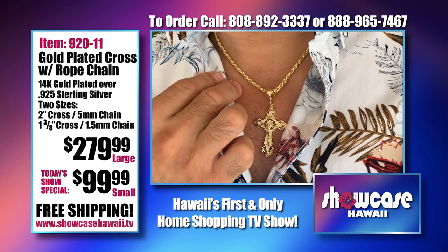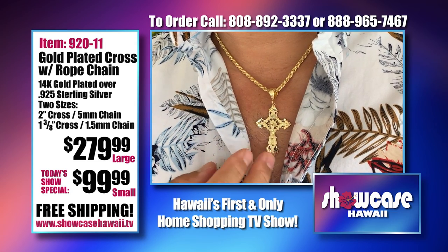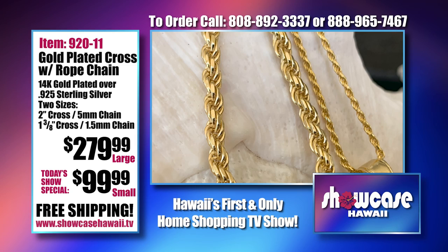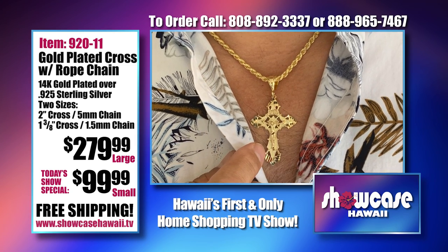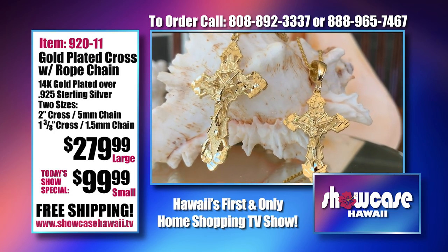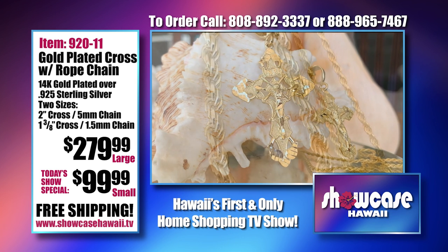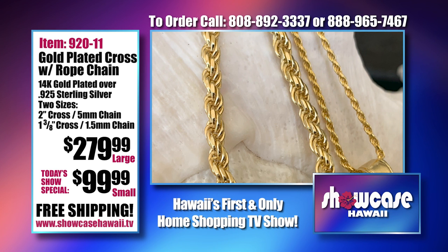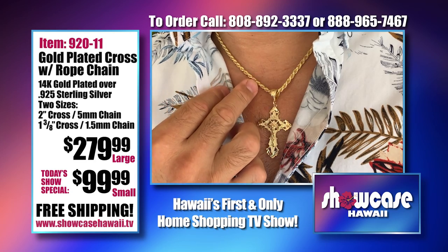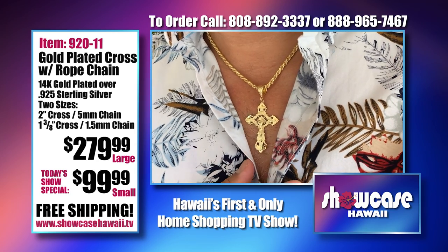In case you're just joining us, here's a quick recap of all the wonderful items we've featured that are bestsellers. We've been getting a lot of requests for crosses and people want them in gold. So we have this beautiful bevel cut cross in two sizes, giving you the option of large or small. And we have these fantastic rope chains — a five millimeter or a one and a half millimeter. It looks very stunning on, captures the light, has a nice weight, and is gold plated over solid sterling silver.